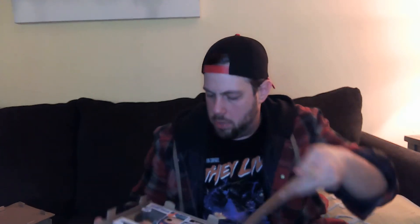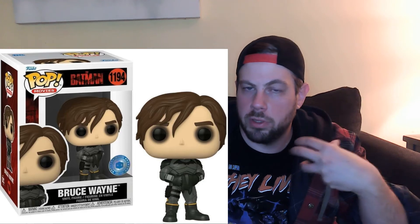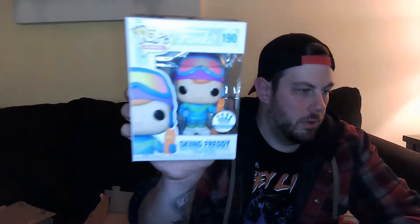These are all exclusives that I got from the Funko website, they all came out within the last couple of weeks. We got two in this one — this is my third exclusive from Batman, the Funko exclusive with the wingsuit. The other two I got were a Pop in a Box exclusive with Bruce Wayne without the mask, and a Target exclusive with Bruce Wayne in his suit jacket. The second one in this box is Skiing Freddy, and they all look like they're in perfect condition.